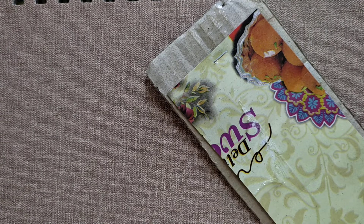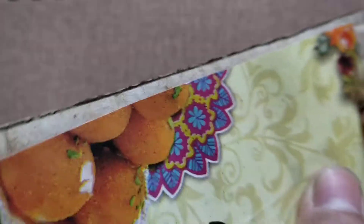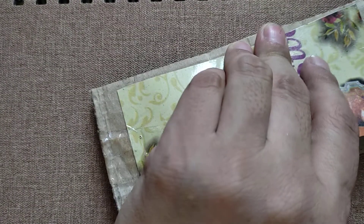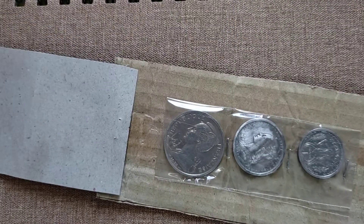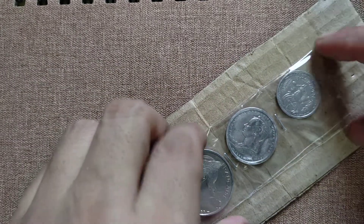Here we go — now this is the fourth layer of the packaging, the fourth and final layer. Here we go. Come on... okay yeah, look at this! Look at the coins, look at the beauty. Oh yeah, oh my god!